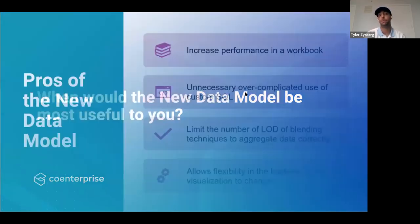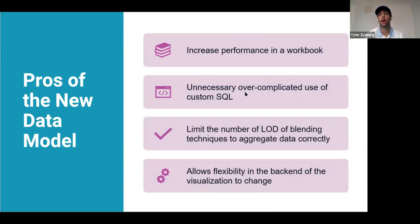So when would the new data model be most useful? First, to increase performance in a workbook — blending slows down the workbook and is annoying to use. Second, performance options like referential integrity and cardinality produce smaller queries and better performance. Third, unnecessary overcomplicated custom SQL queries — if you were using custom SQL to create joins before the data gets into Tableau, you don't really need that anymore because of the relationship feature. And fourth, it limits the number of LODs or blending techniques needed to aggregate data correctly.